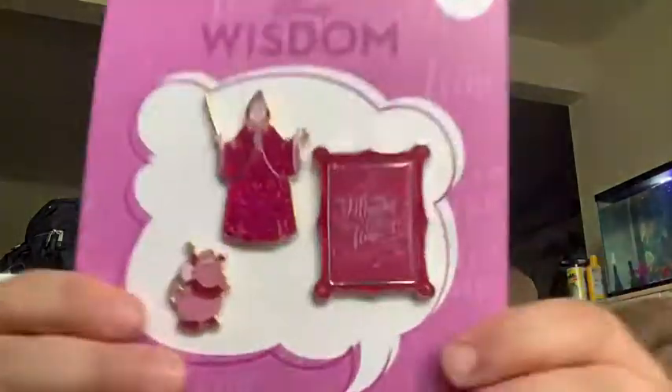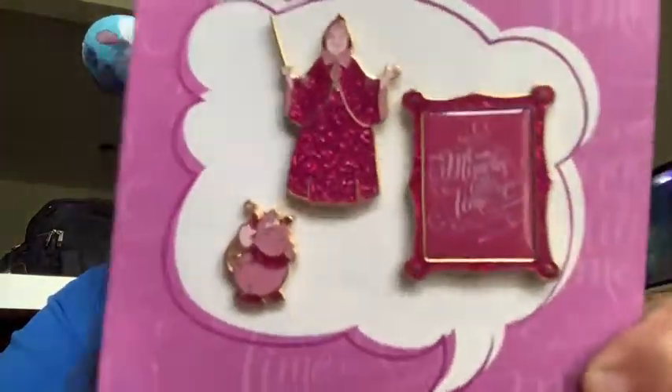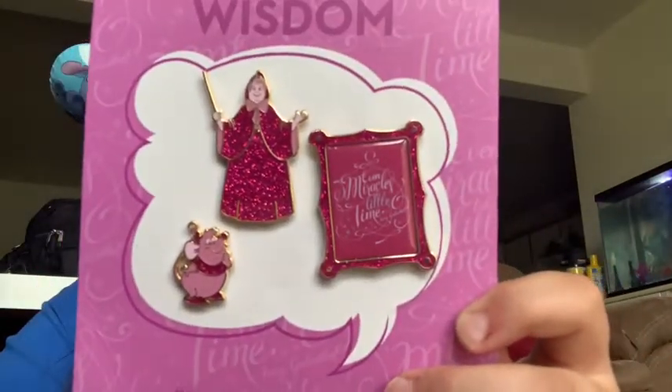And then last but not least, I have this three-set of the Disney's Wisdom set. So I have the fairy godmother, Gus Gus, and the little poster says 'even miracles take a little time.'